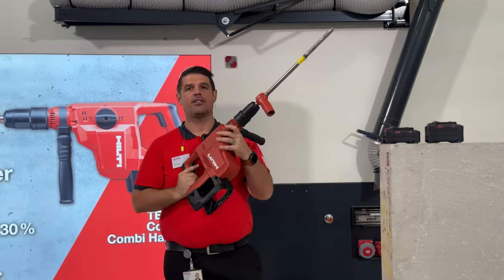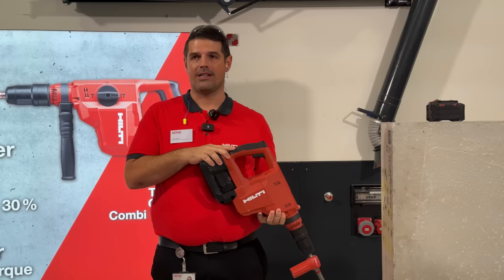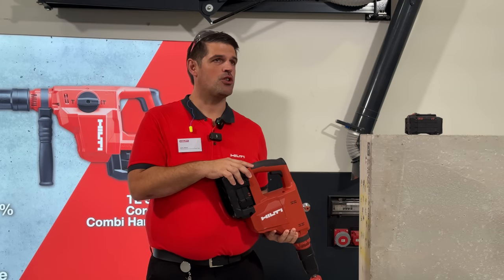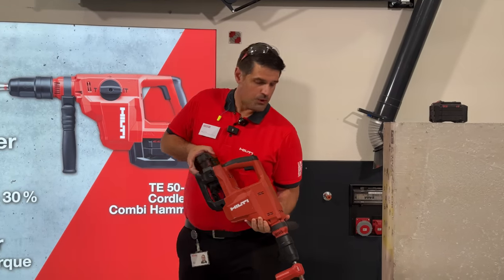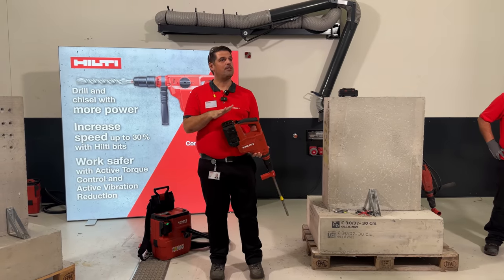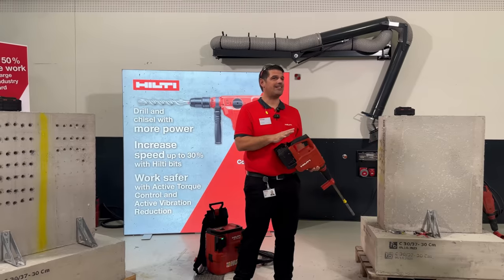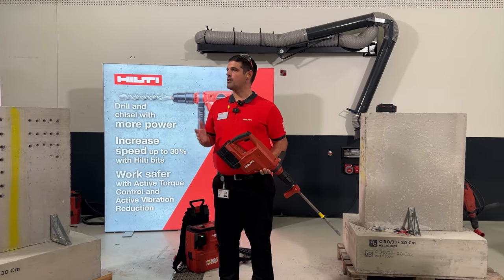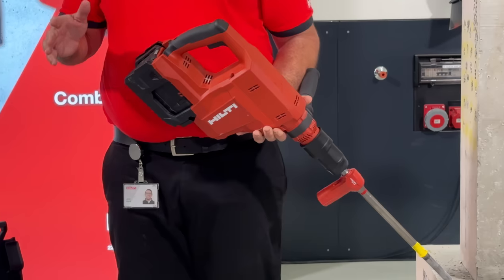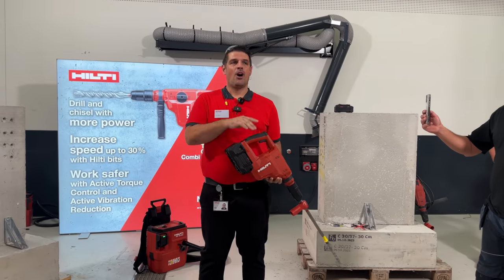The Neuron TE5022 accomplishes all three. We recommend pairing it with the Neuron B22-170 battery for a great balance of work per charge and a lighter solution — meaning less downtime and less hunting for charged batteries. With a bit more weight, you can upgrade to the B22-255 battery and get up to 50% more run time. The TE5022 weighs just 12 pounds and includes Active Vibration Reduction (AVR) to reduce vibration and allow users to work longer with more comfort. Using a Hilti TE-YX drill bit in an optimized system of drill, battery, and bit can increase your speed by up to 30% over industry norms.